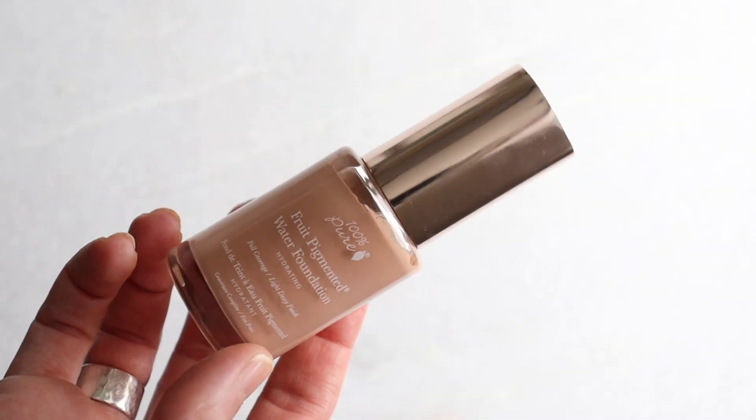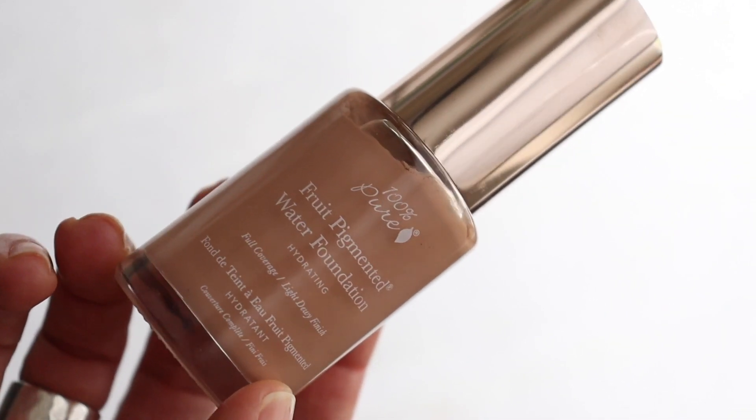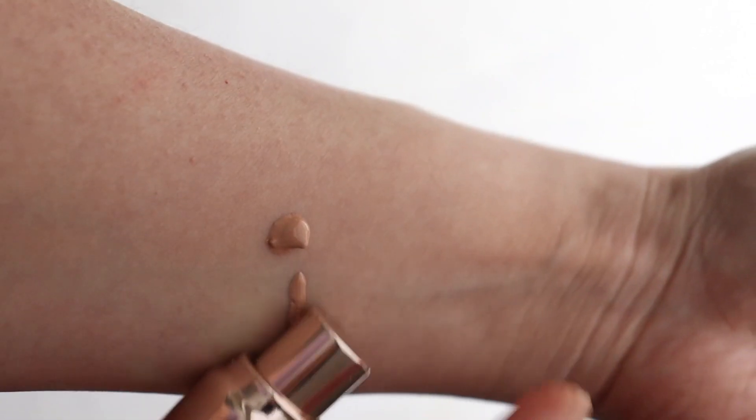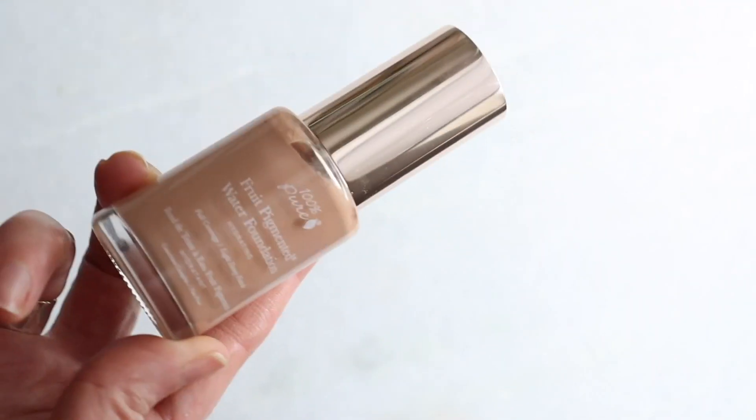We're going to start with one of my all-time favorites: 100% Pure Fruit Pigmented Water Foundation. When I first tried this I actually didn't really like it, but I ended up falling in love with it. I love this foundation — I have it in Warm 5.0. The shades are always running out, which is frustrating but it happens a lot with this brand. Application tip: I learned to love this even more with a very light touch of a damp sponge over moisturized skin.